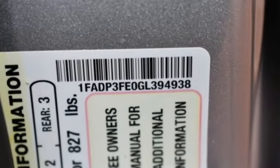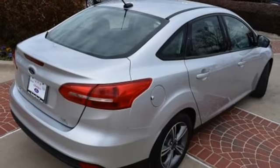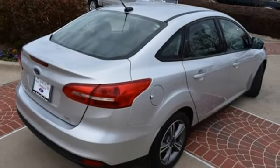Manual telescoping steering column, automatic transmission, active grille shutters, gas pressurized shocks, and voice activation.